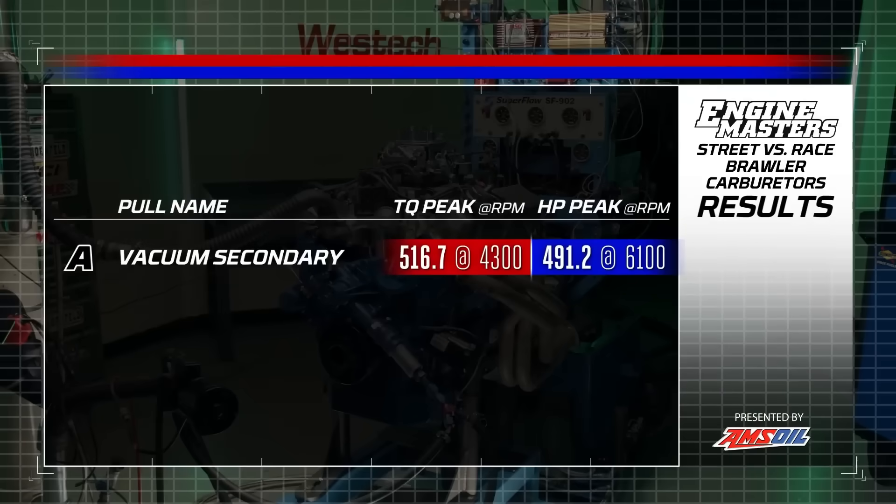Here are our final power numbers for the vacuum secondary Brawler carburetor: 516.7 pound-feet of torque and 491 horsepower. Will the double pumper do better? Yes, I think so. I'm curious not only about the horsepower of the double pumper, but also how it might end up jetted differently than the vacuum secondary — I think that might be a big thing we learn on this episode.